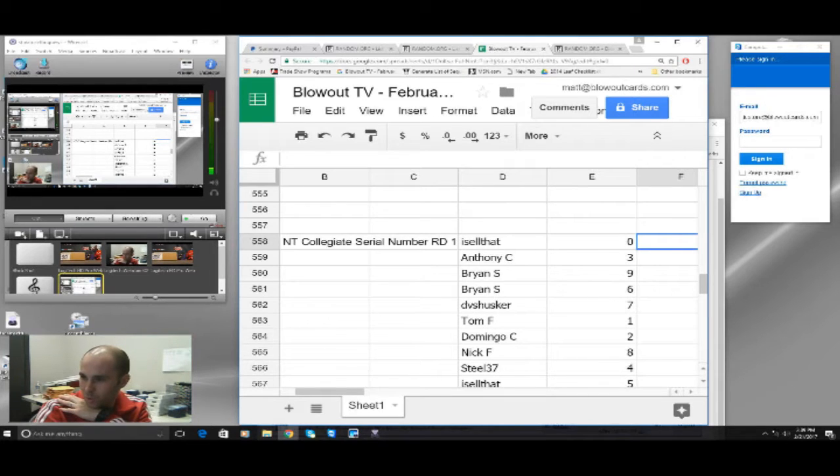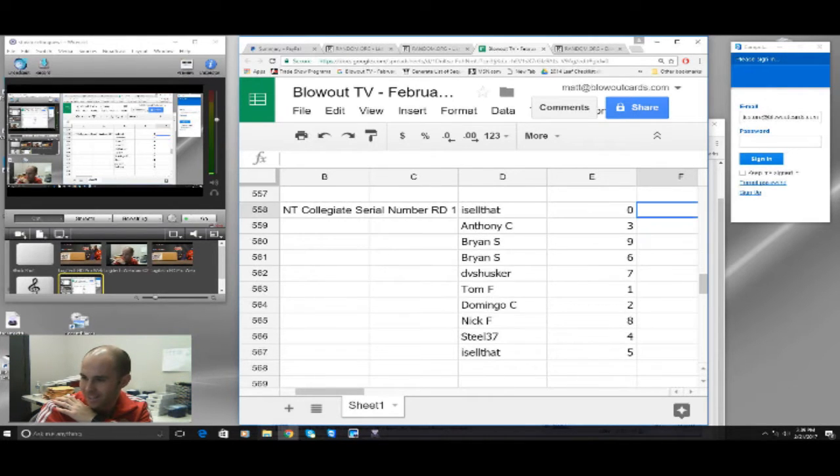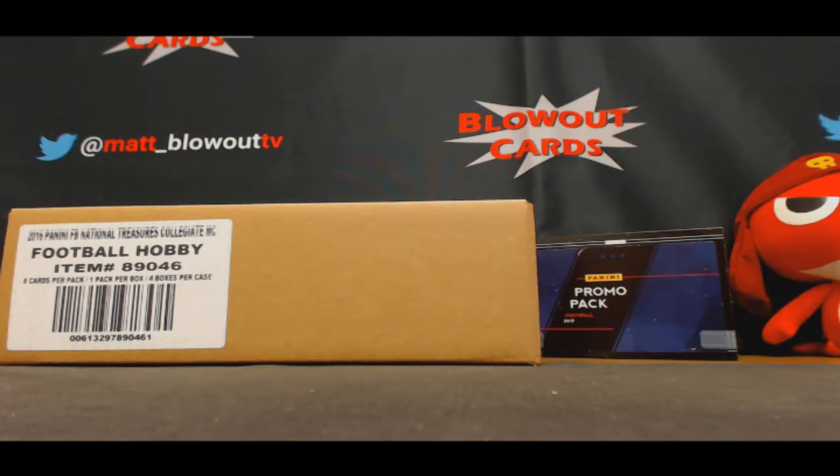Draw is a 0. Anthony, 3. Brian, 9 and 6. DVS Husker, 7. Tom, 1. Domingo, 2. Nick, 8. Kurt, 4. I-sell-that, 5. There are your prefixes, good luck. We'll switch the camera over now and begin the break.